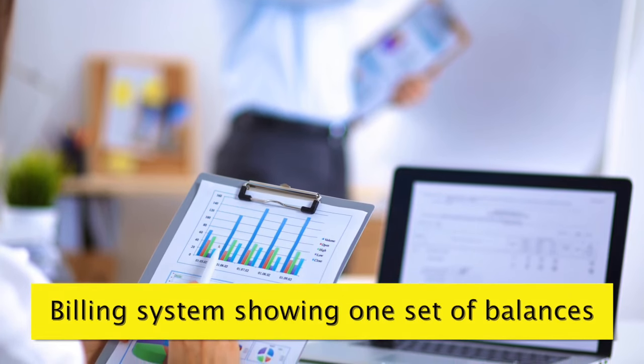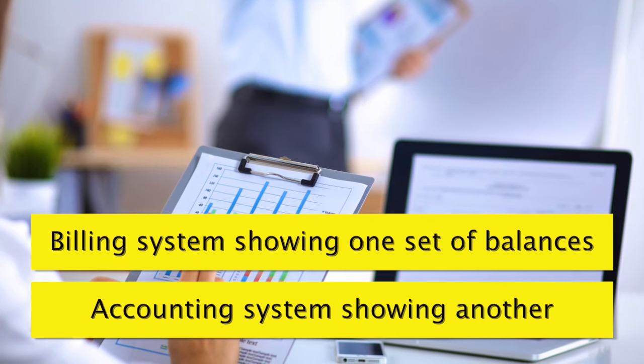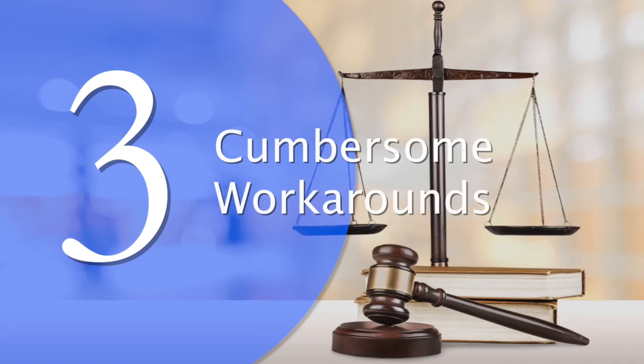But since you can't have the billing system showing one set of balances and the accounting system showing another, you spend way too many hours on an ongoing basis getting both systems to reconcile properly. Problem number three: cumbersome workarounds.